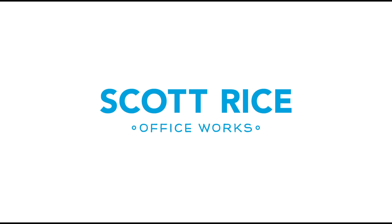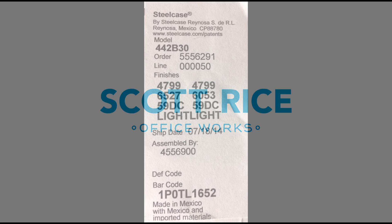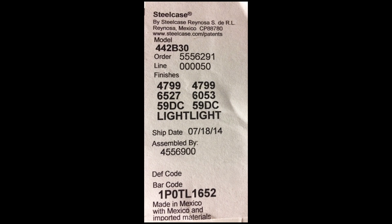Hi and welcome to the SR Service instructional video. Here we explain the important information on your furniture tag. This information includes model, order, and ship date.